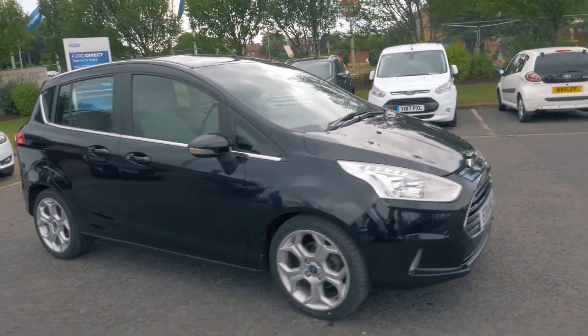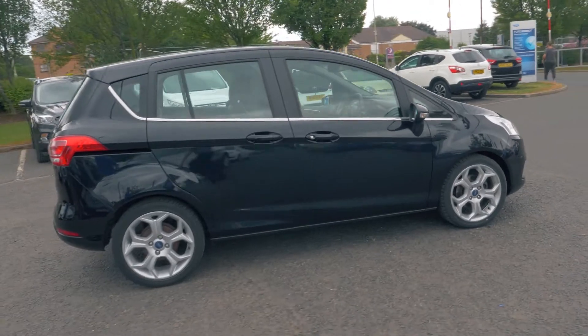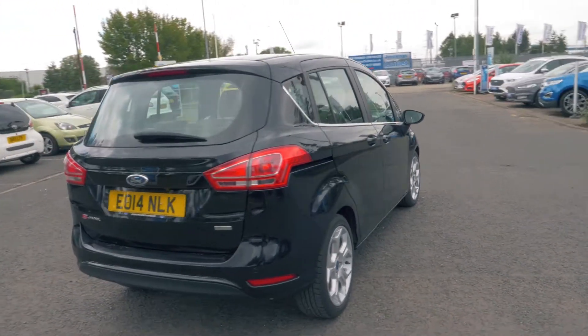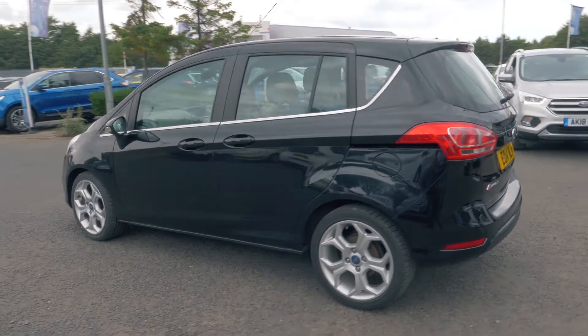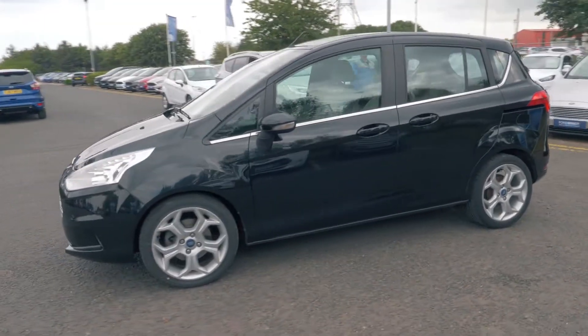Welcome to Journeys. Today we're going to be looking at a Ford B-Max 1.0L Titanium 125PS MPV. This vehicle was first registered in March 2014 and has done 13,293 miles. It's a 1.0L petrol engine with manual transmission.